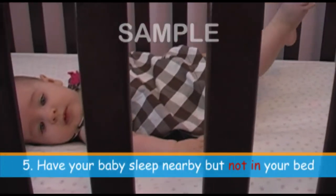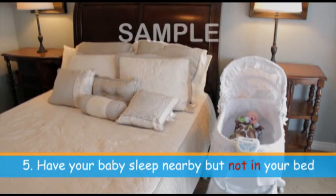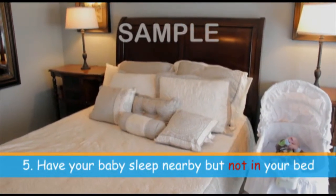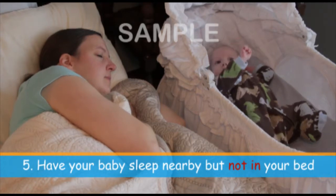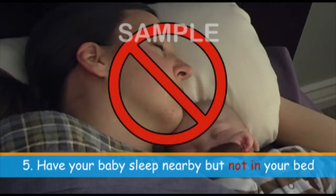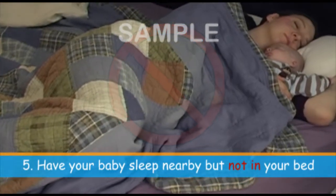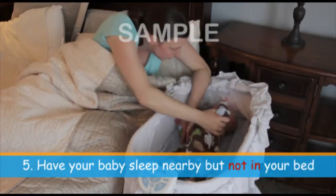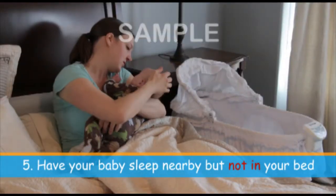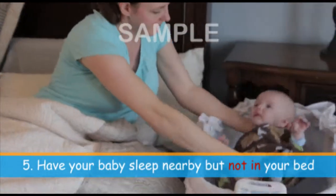Have your baby sleep nearby but not in your bed. Babies who sleep in the same room as their caregiver have a much lower rate of SIDS. This may be due to the caregiver's elevated ability to recognize movement, distress, and noises that can alert them of a dangerous situation. However, sharing a bed with your infant is very dangerous as your baby can get trapped, rolled on, or suffocate from the soft bedding. Instead, consider placing your bassinet or crib next to your bed for easy access. You can bring your infant into your bed for nursing or comforting, but always return him to his crib before you return to sleep.